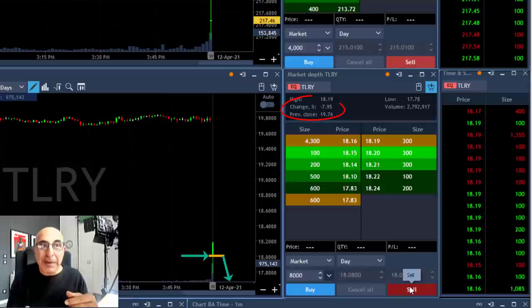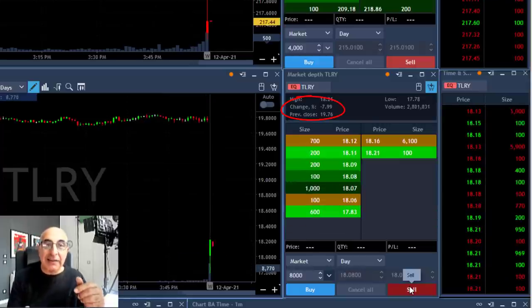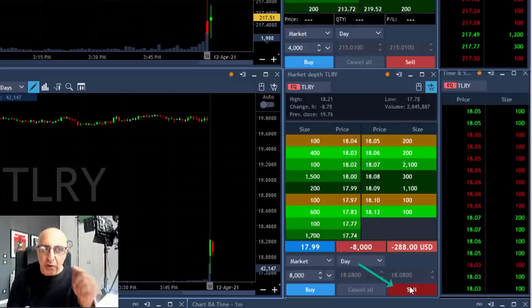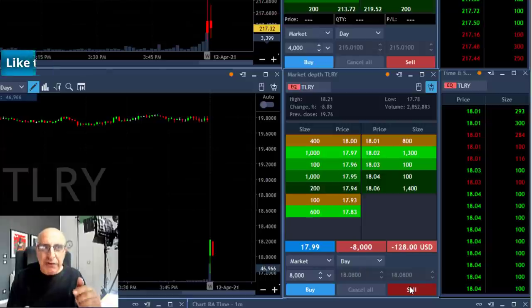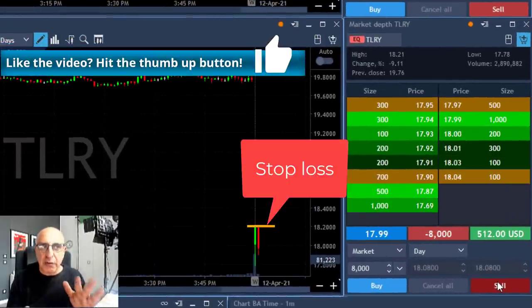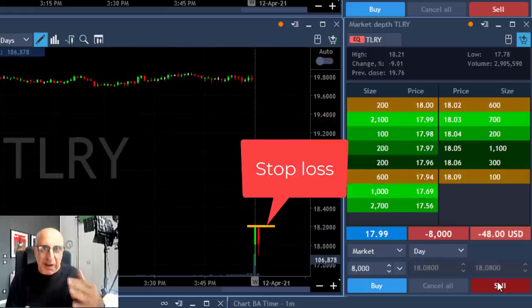TLRY is starting down with a big gap down of 8%. I'm looking for the failure — that line over there under $18 should be the failing point. So I'm getting ready to short it. I'm short 8,000 shares. Stop is not that much, just 20 cents over the highs, and I'm expecting a gap and go — when the stock is down that much, 8%, it's supposed to gap and continue down.